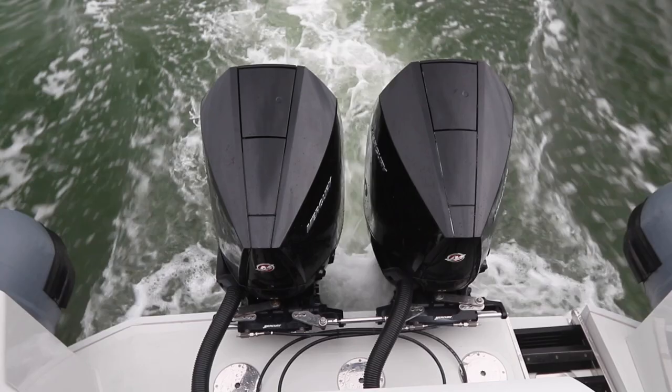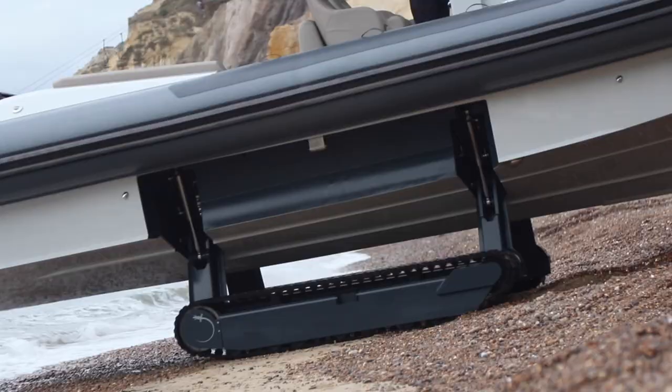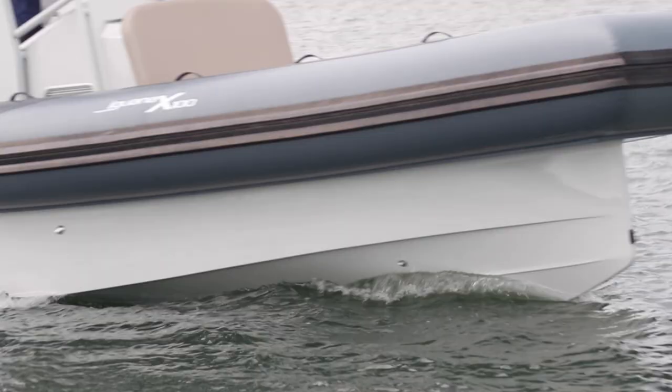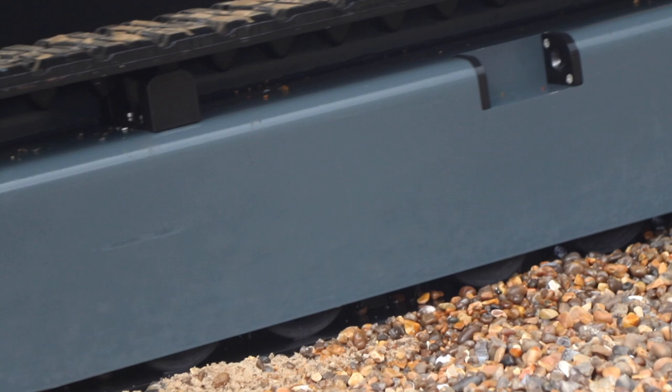You've got twin V8 300 horsepower engines on the back, but you've still got that same clever hull with the folding caterpillar tracks that fold up and tuck away neatly when they're at sea, and power down and crawl up the beach — using the extra grip of those caterpillar tracks to really give you the traction you need even on slippery or steep surfaces.